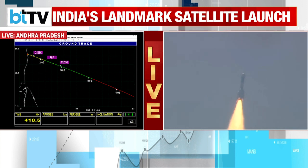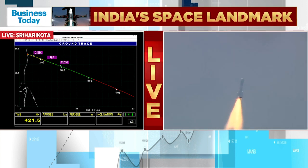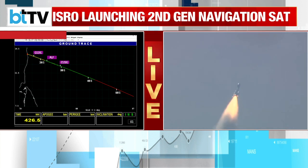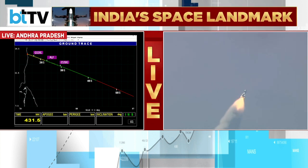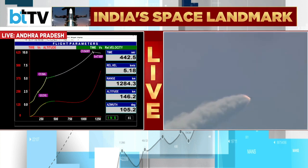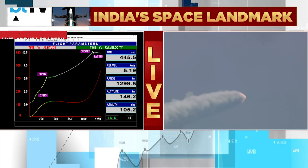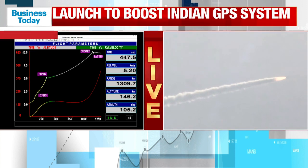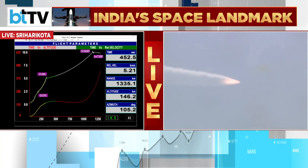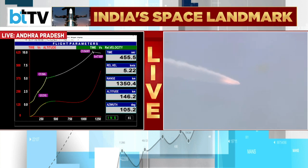We are more than 400 seconds past the launch time. The current altitude of the launch vehicle is 146 km and the relative velocity is 5.14 km per second. Let me describe to the viewers the satellite taking ride in this mission. Navigation services using the Indian constellation of satellites provides accurate real-time positioning and timing services over India and 1,500 km around India.